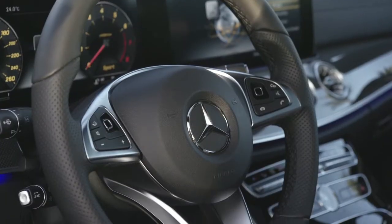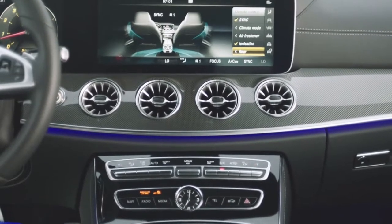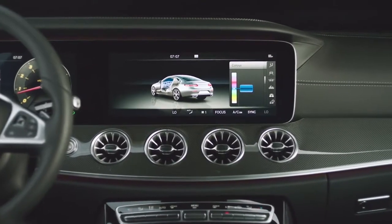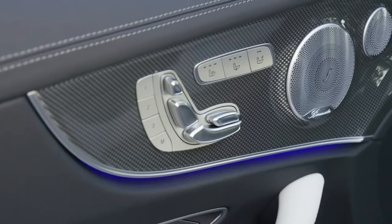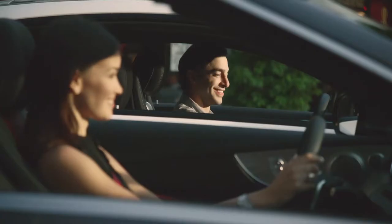Inside the spacious cabin, you'll find perhaps one of the most finely crafted interiors. A state-of-the-art command system, uniquely sporty turbine air vents, 64 colors of ambient lighting, and four full-size seats with additional legroom that are designed for long-distance comfort and are individually contoured with hand-fitted leather. Its interior is simply astonishing.